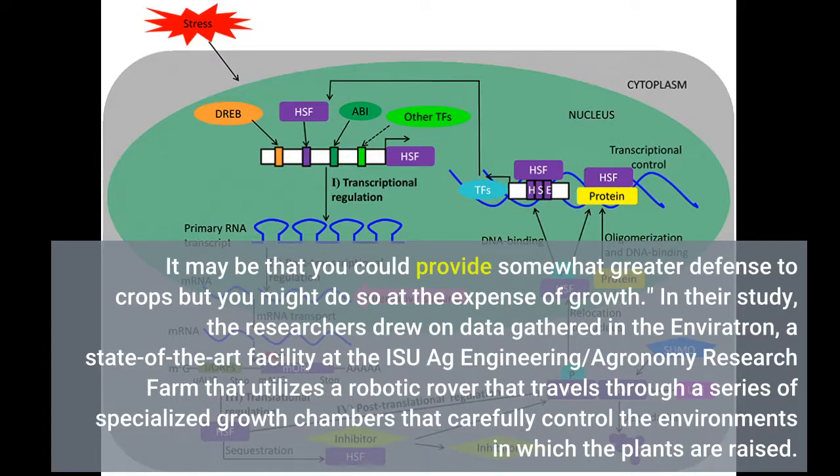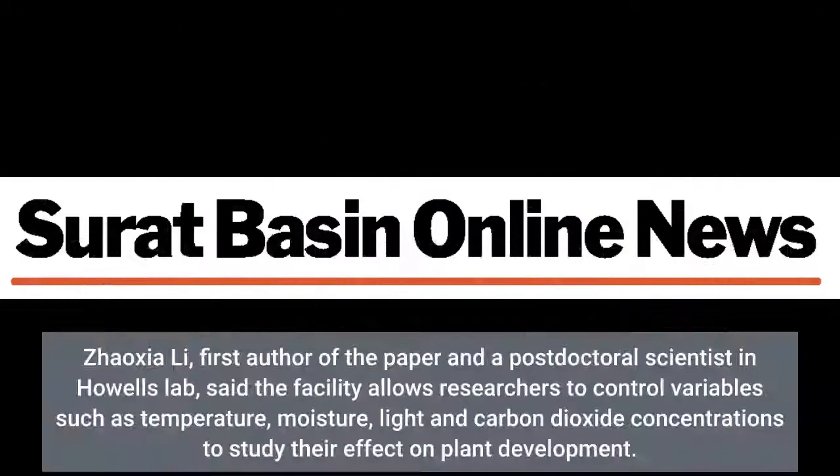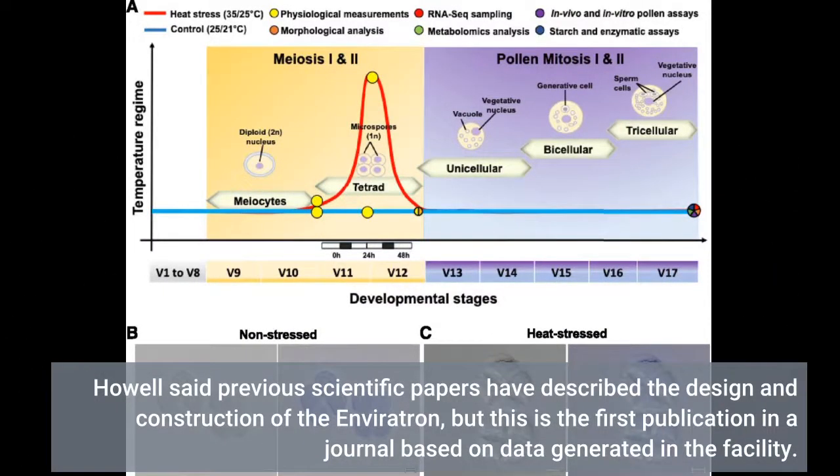In their study, the researchers drew on data gathered in the Envirotron, a state-of-the-art facility at the agronomy research farm. The development of the Envirotron was funded through a grant from the National Science Foundation. Zhao Xia Li, first author of the paper and a postdoctoral scientist in Howell's lab, said the facility allows researchers to control variables such as temperature, moisture, light, and carbon dioxide concentrations to study their effect on plant development. Howell noted this is the first publication in a journal based on data generated in the facility.